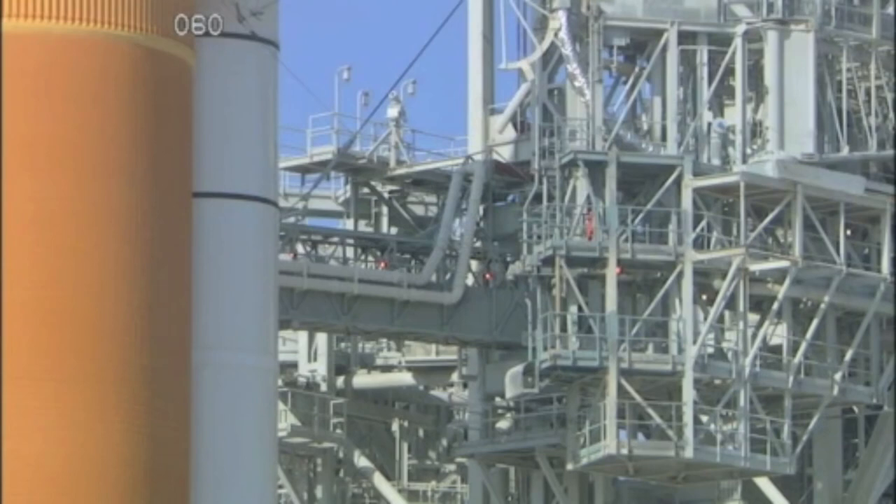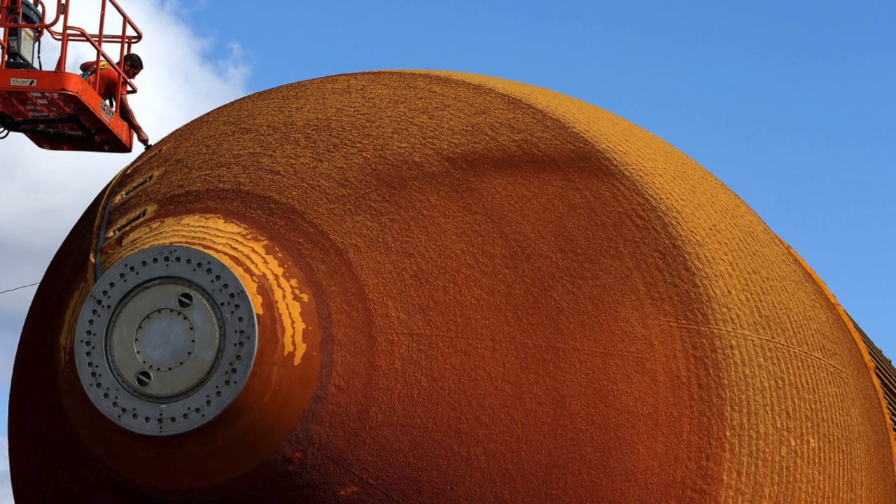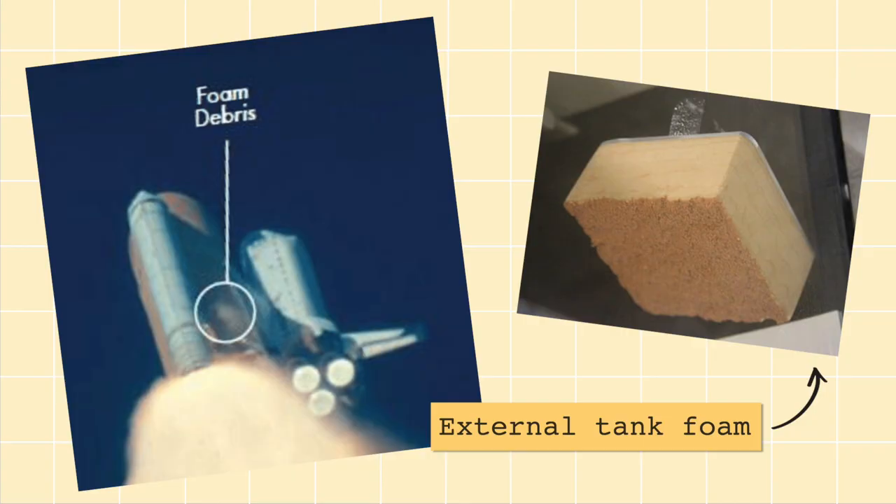The rust-colored external tank supplies fuel to the main engines, and actually consists of two fuel tanks. The forward fuel tank contains liquid oxygen, and the aft fuel tank contains liquid hydrogen. The entire tank is covered in a thick layer of spray-on foam, which helps insulate the fuel and protect it against the heat that builds up on the surface of the tank during liftoff. This insulation foam was also the culprit in the Columbia disaster, where a piece of foam broke off during flight and caused damage to the left wing, eventually causing the entire shuttle to disintegrate.